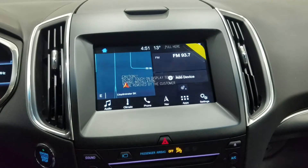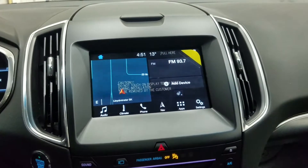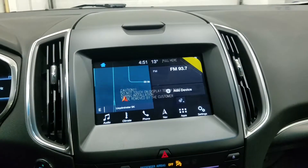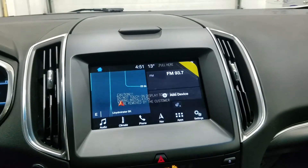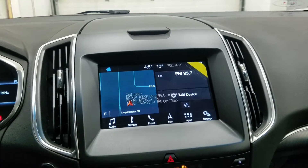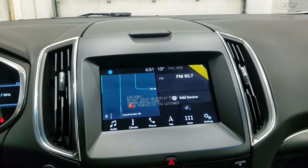Looking ahead, you'll notice we have our SYNC 3 8-inch touchscreen display, which allows for audio control, climate control, phone connectivity, navigation, and other apps including Apple CarPlay and Android Auto. The driver can also enjoy a heated steering wheel, and you can also watch the display of the rear and front-facing cameras.